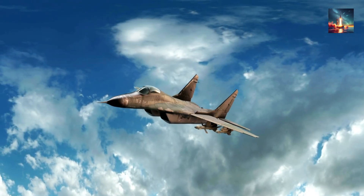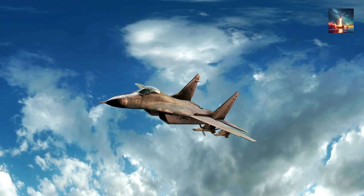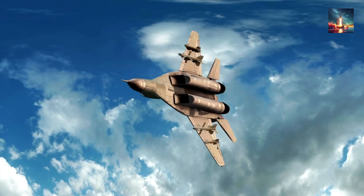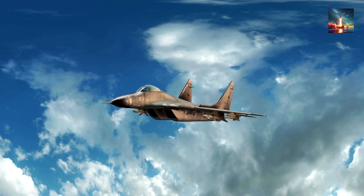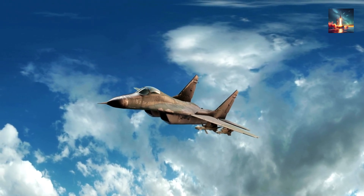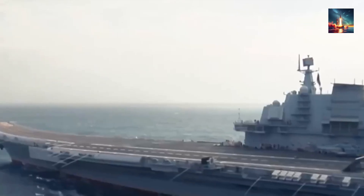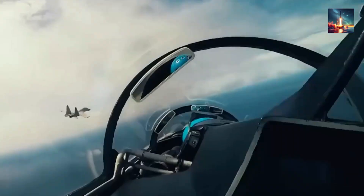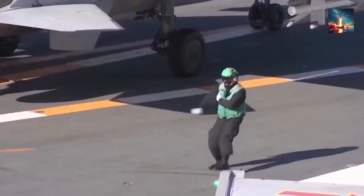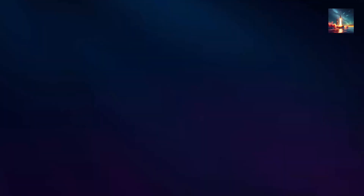So the next time you strap into DCS or binge Top Gun reruns and wonder why that button doesn't exist, remember the brutal chain: airflow turns to sledgehammer, tail becomes bullet, exhaust eats engines, guidance gives up, and weight tips the jet into an unrecoverable tumble. Fighter pilots already trust the laws of physics with their lives every time they cross the fence — no need to pick a fight they're guaranteed to lose. Drop a comment with the myth you want nuked next, and we'll keep unlocking the cabinets. Until then, throttle up, keep your nose ahead, and let the missile — not the jet — do the twisting.